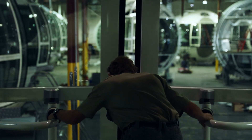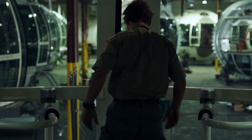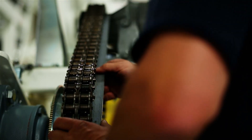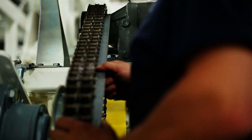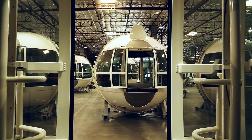We had engineering assistance for quality control, and also the electrical engineers were doing the start-up. They were pre-commissioning the cabins, making sure that all the systems functioned, energizing the whole cabin to make sure that the wiring was done correctly and all the terminations were good.